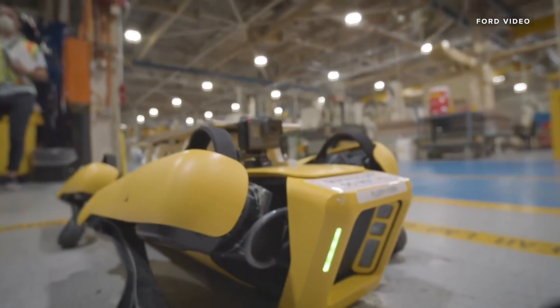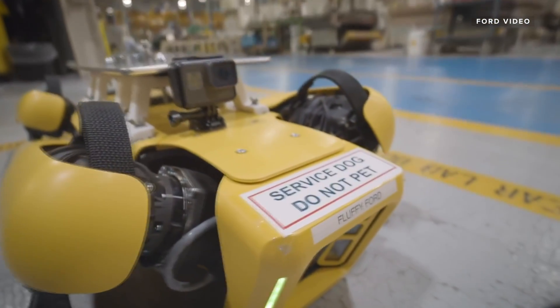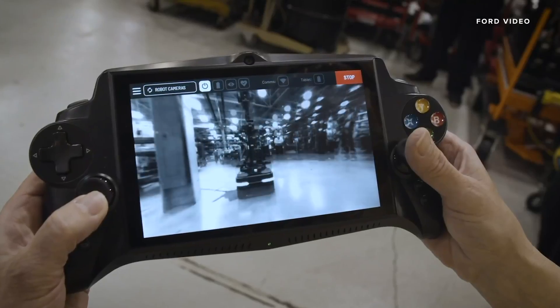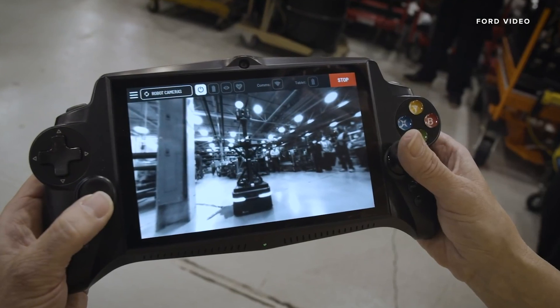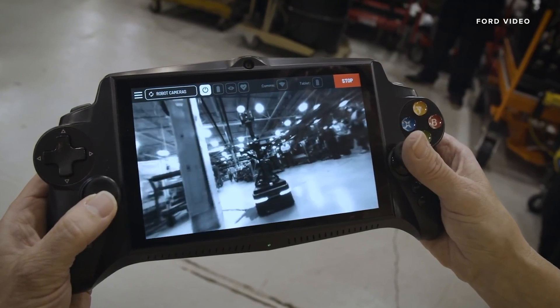We are actually mounting a high-resolution 360-degree camera on him, and we're also mounting a 3D laser scanner. The robot roams the plant along with its human handler, who controls it using essentially a game controller — two joysticks and assorted buttons that do very specific things. Boston Dynamics put in an automatic self-righting feature, so if Fluffy falls over on uneven ground, you can push the button and it'll stand right back up.